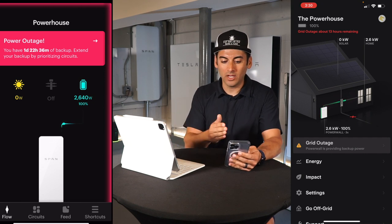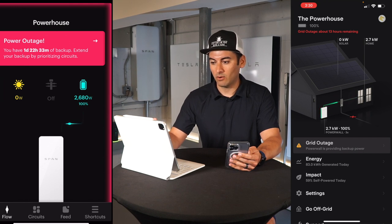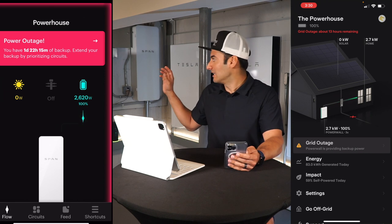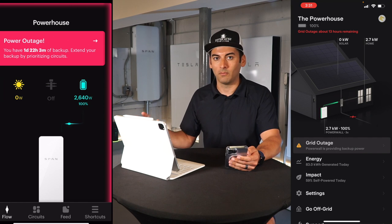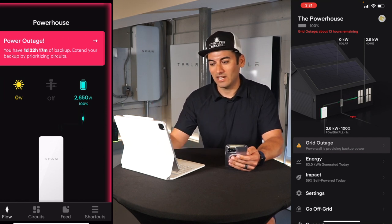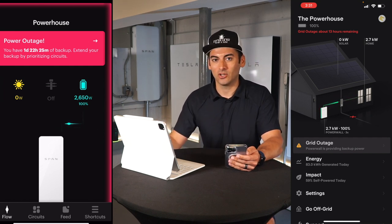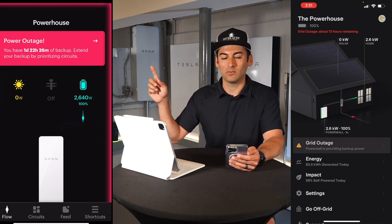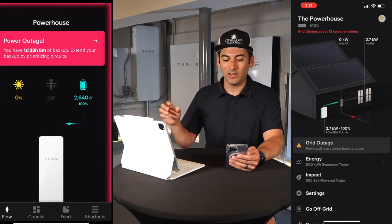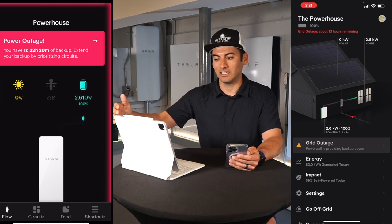Why is there such a difference? I have almost two days of backup with Span but only 13 hours in the Tesla Powerwall app. The reason is the gateway powers all circuits with no way to shut off certain ones. The Span panel lets you prioritize circuits to make batteries last longer. I actually had to call my neighbor during a two-day blackout to shut off circuits before I had this panel — now I can do it from my phone.